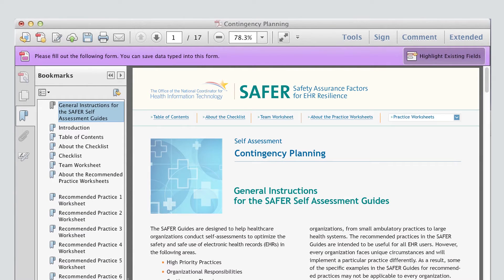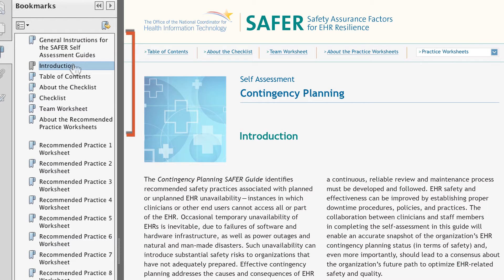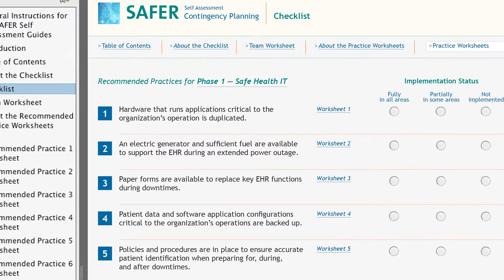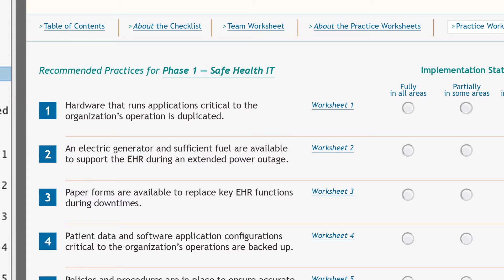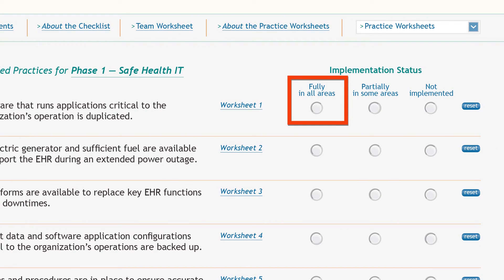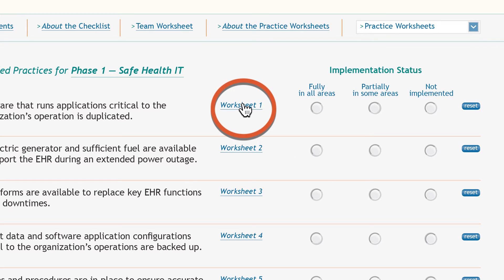Here's how it works. Let's say the office manager decides to do a self-assessment using the contingency planning guide. She quickly looks over the explanation of the SAFER concept and description of the guide topic, then goes directly to the checklist. The first recommended practice is: hardware that runs applications critical to the organization's operation is duplicated. She asks herself, what does that mean? How can I tell if this is fully, partially, or not implemented at all? So she clicks on the link to the worksheet.